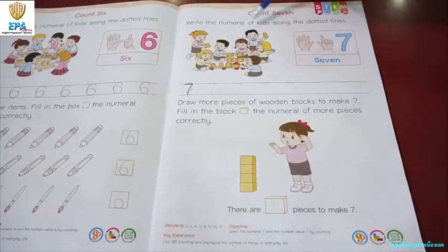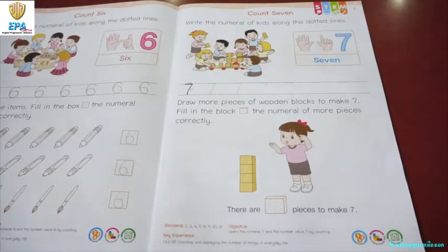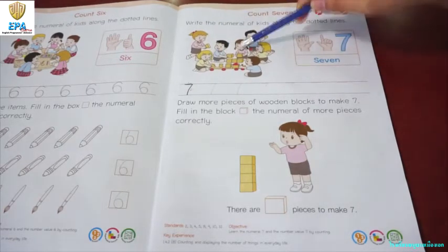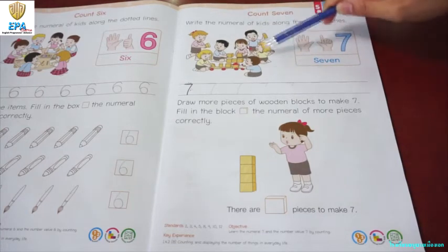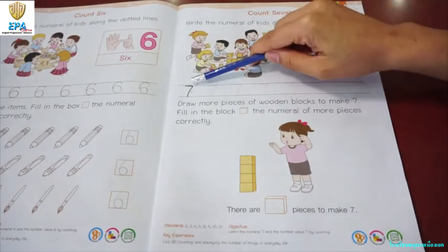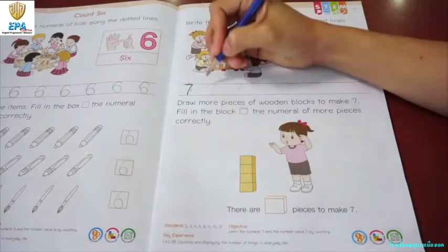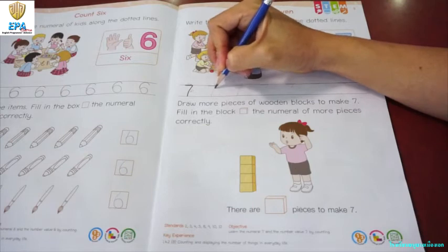Write the numeral of kids along the dotted lines. Before that, let's count first how many kids are there in the picture. One, two, three, four, five, six, seven. Very good. Can you recognize what number is this? Seven. That is right.